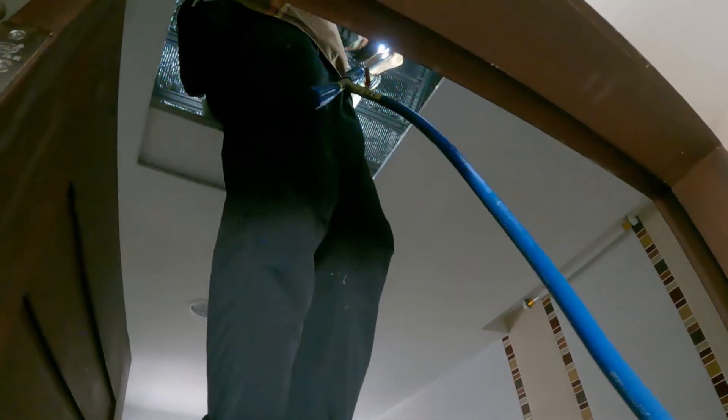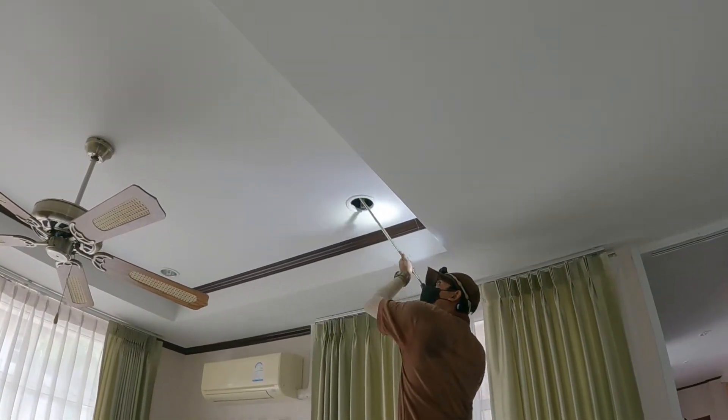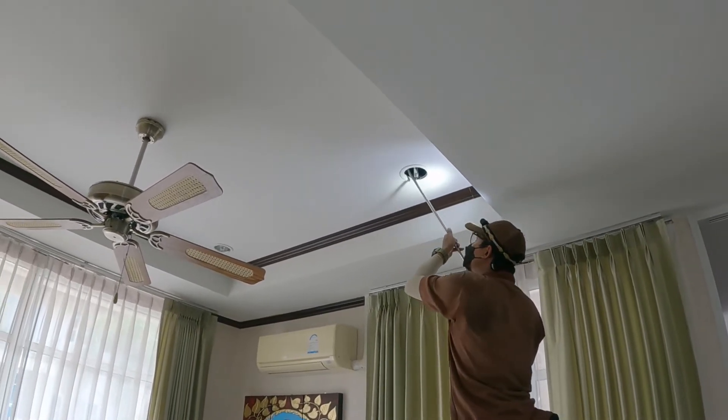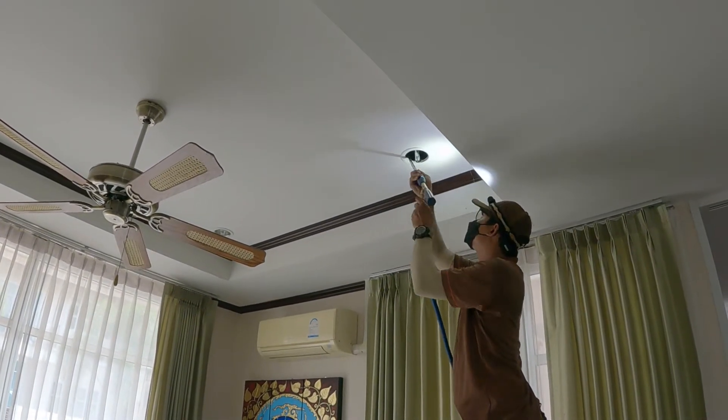Plasterboard ceilings are another target for termites. Upstairs there are service hatches in the bathrooms, so the guy gets up there and sprays inside the attic to stop the termites eating the plasterboard ceilings. Downstairs there are no service hatches, so in some places he was able to remove the downlighters and spray through those holes, and in other places he had to make very small holes in the plasterboard and spray through those.